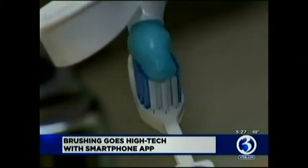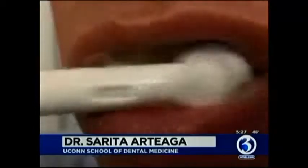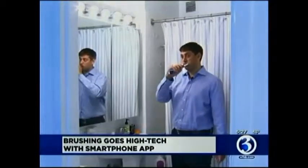The brush has been around for a long time. People have realized they need to do something to keep that area clean. But just because you brush your teeth routinely does not mean you're doing it right. Studies have shown that people on average brush about 46 seconds. Ideally, you should be brushing for two whole minutes.